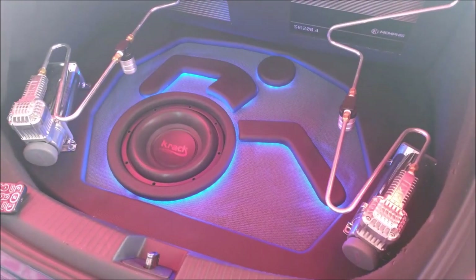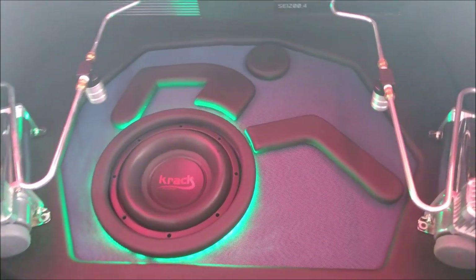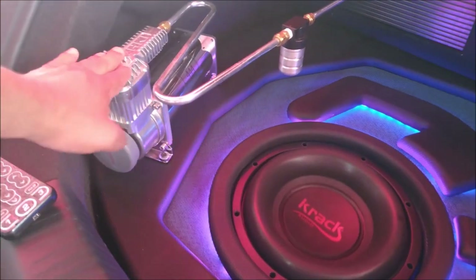Also, to increase the aesthetic, they put lighting in different tones.